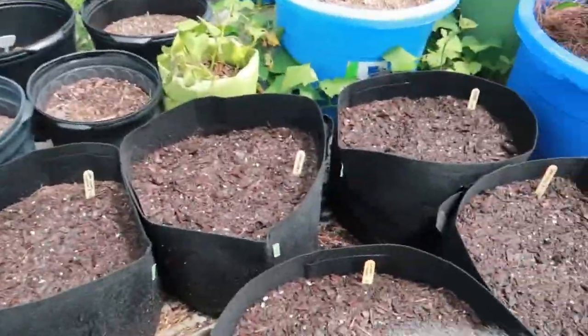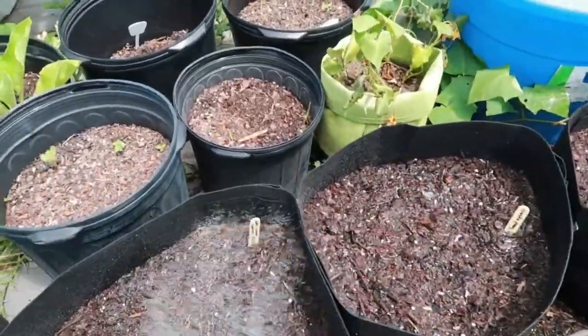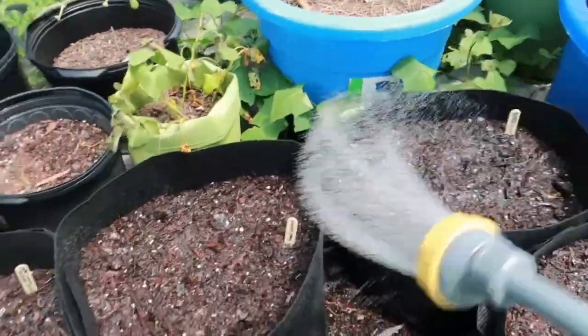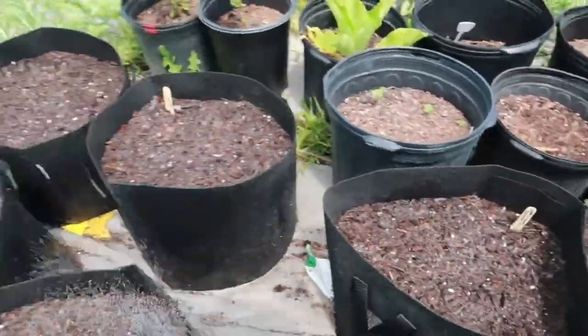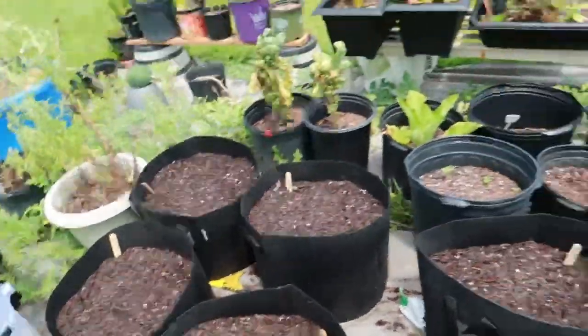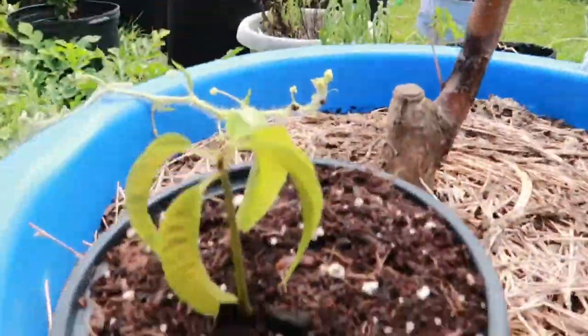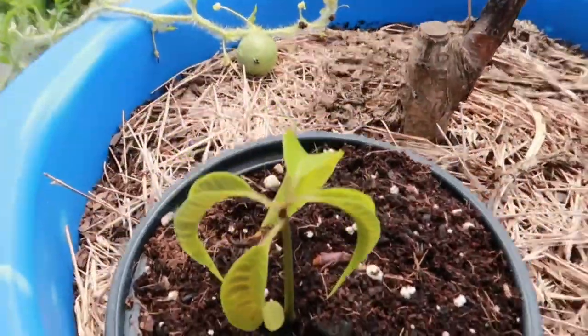I had these beds done a couple days ago, so I've been watering them. The bottom layer should be kind of moist already. All right, y'all, that's about it. Oh, by the way, that's a little mango that I grew from seed — shout out to the layer for them and permaculture food for us.